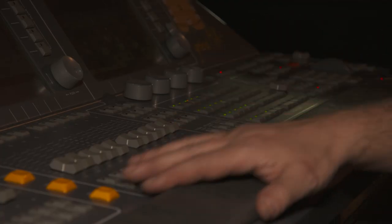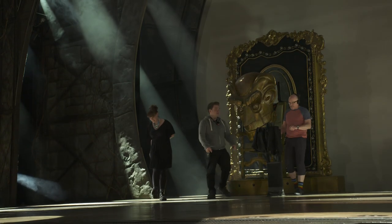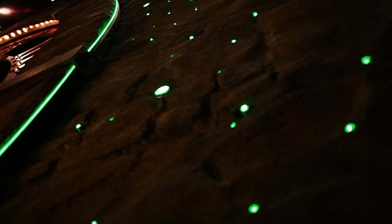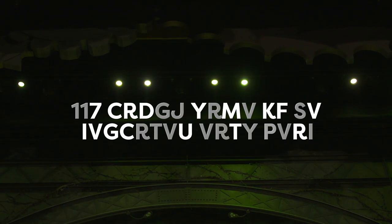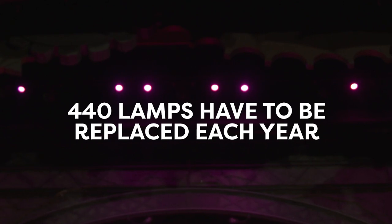I have to operate the lighting desk. I have a team of 10 of us and I have to make sure that the lighting design is kept to the spec of how the lighting designer wanted it to look. Maintenance is a really important part of the lighting department and over 440 lamps have to be replaced each year.